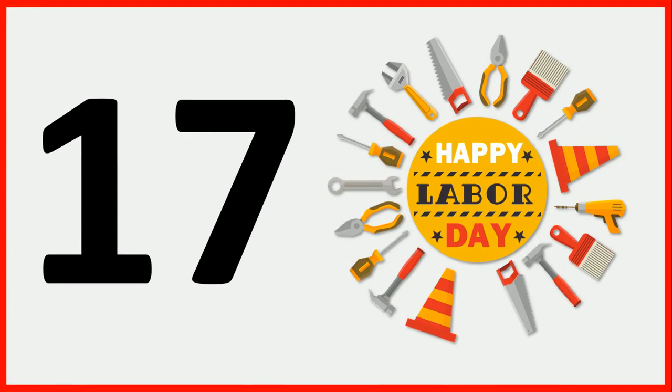Children, now again tell me which number is this? This number is 17. One, seven, 17. And what are these? These are tools. How many tools are there? There are 17 tools. 17 tools.